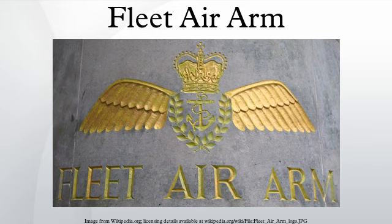By the end of the war the worldwide strength of the Fleet Air Arm was 59 aircraft carriers, 3,700 aircraft, 72,000 officers and men, and 56 naval air stations. During the war, the FAA operated fighters, torpedo bombers and reconnaissance aircraft.